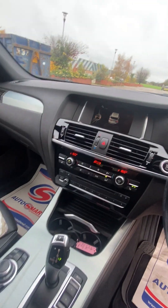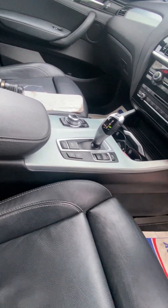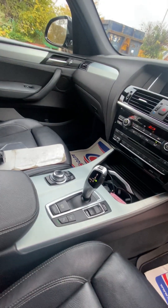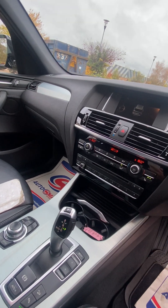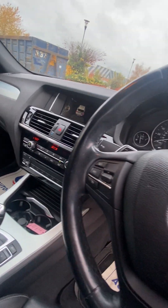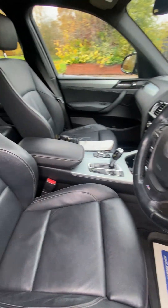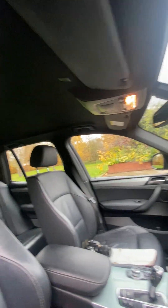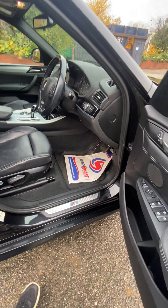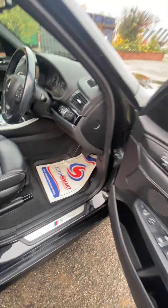Everything works as it should. You've got parking sensors front and rear, auto hold, sports mode, full auto, dual zone climate control, Bluetooth and Bluetooth audio streaming, cruise control, auto wipers, auto lights, leather steering wheel, center armrest. It's not been smoked in, it's got a full set of BMW mats and a set of over mats on top. No pets, not been smoked.